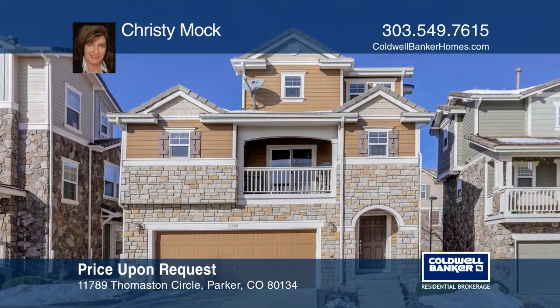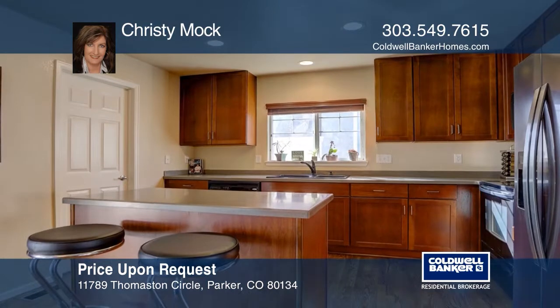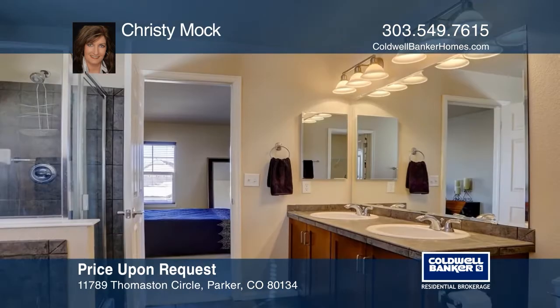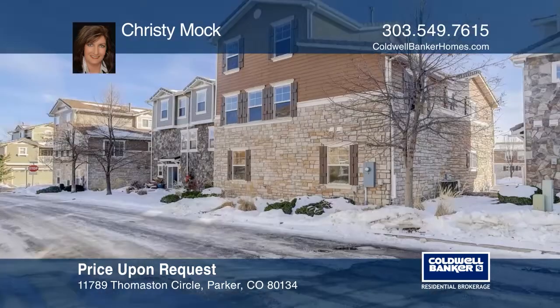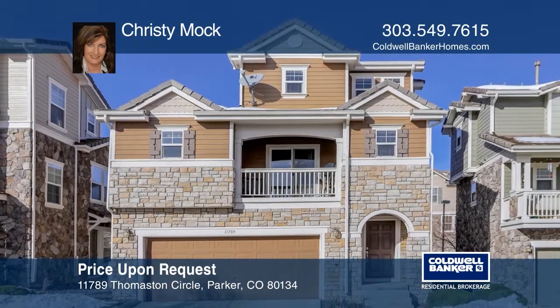This two-bedroom, two-bath condo is free-standing with no adjoining walls to other units. Enjoy the large, open living area with an adjoining kitchen and study. The private master bedroom on the upper floor hosts a huge walk-in closet and a five-piece bath. There's a secondary bedroom on the lower floor, as well as an additional living area and a full bath. Christy Mock wants to help you turn your dreams into a reality. Give her a call today.